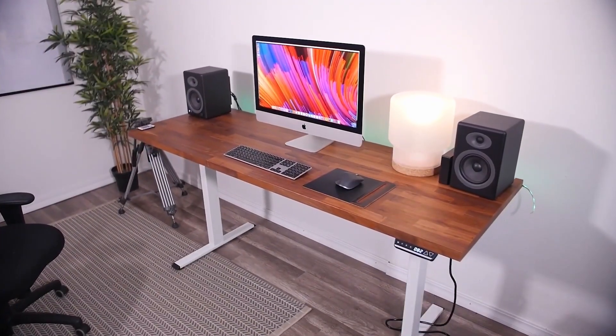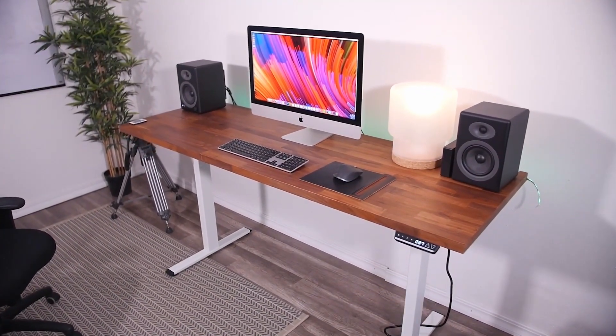Hello and welcome to this video in which I will present our top 4 of the best sit-stand desks 2021.